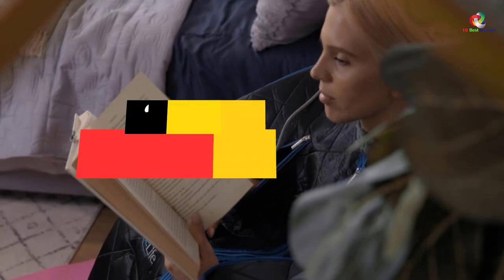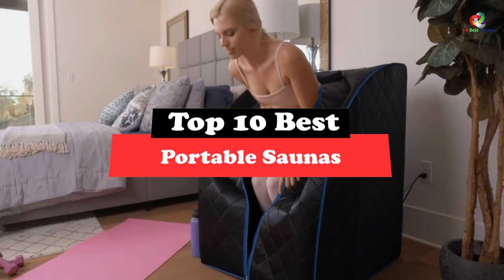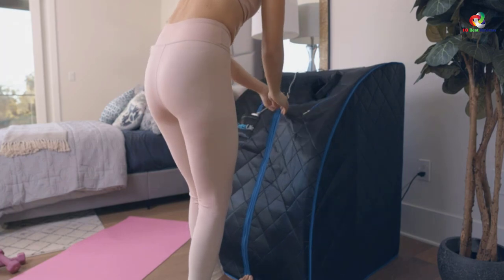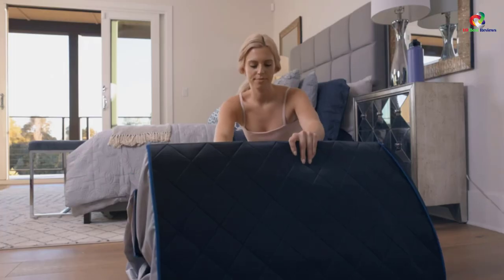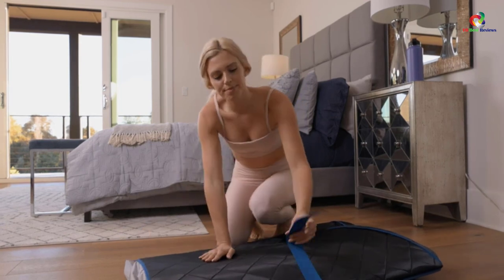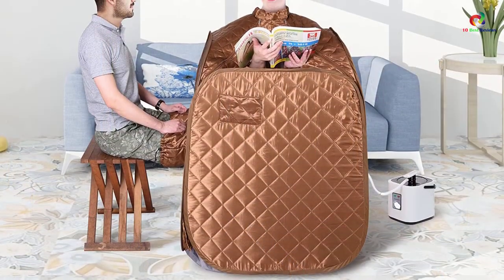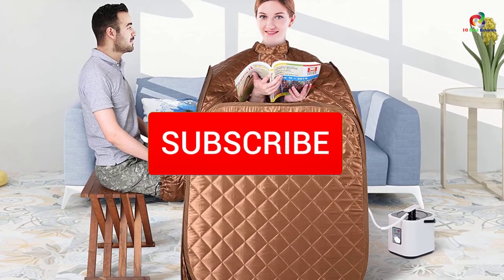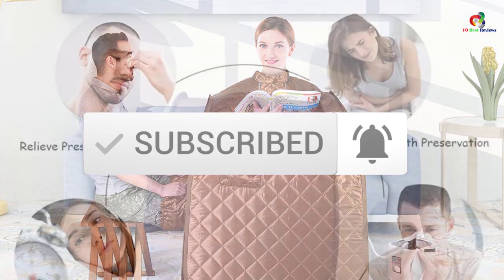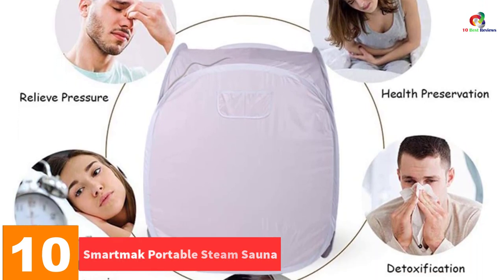In this video we're going to be checking out the top 10 best portable saunas. Through extensive research and testing, I've put together a list of options that will meet the needs of different types of buyers, whether it's price, performance, or particular use. For more information on the products, I've included links in the description box below, updated for the best prices. Like the video, comment, and don't forget to subscribe. Now let's get started.